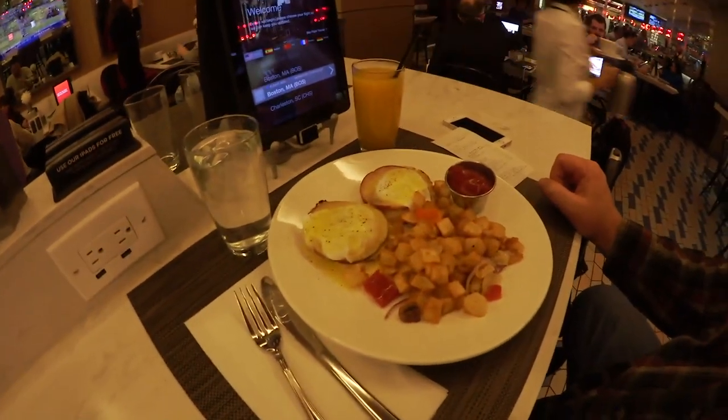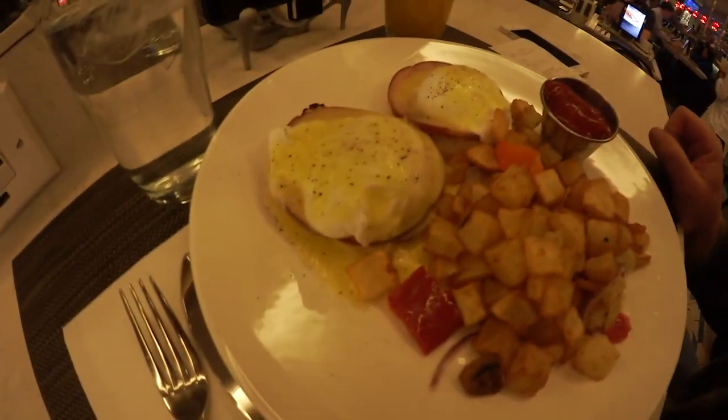I ordered eggs benedict and an orange juice and it came to $29.18, including tax and gratuity. So there it is - half decent looking, not bad. I kind of like my hollandaise sauce just a little bit thicker than that, but I'll let you know what the experience is like when we're done.